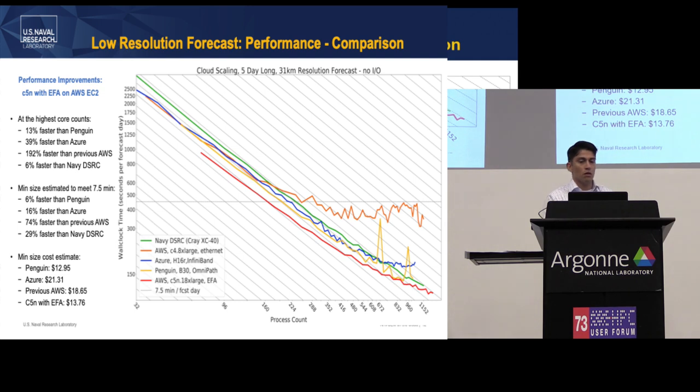Here are some numbers. At the highest core counts comparing the fastest performance — AWS using their C5N EFA setup — you're looking at about 6% faster than Navy DSRC and about 192% faster than the previous AWS implementation. At more reasonable cluster sizes that still meet the seven-and-a-half-minute forecast goal, you're looking at about 29% faster than Navy systems. There are also cost estimates at the bottom — very ballpark, strictly reflecting the compute time for ideal cluster size. Penguin was cheapest at about $13, with AWS not far behind and Azure slightly more expensive.